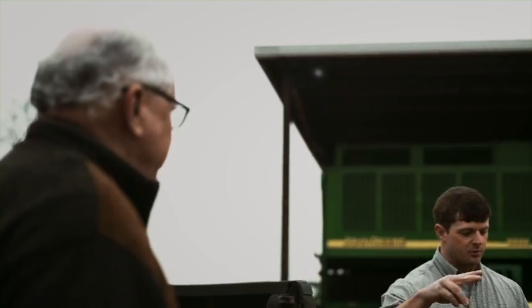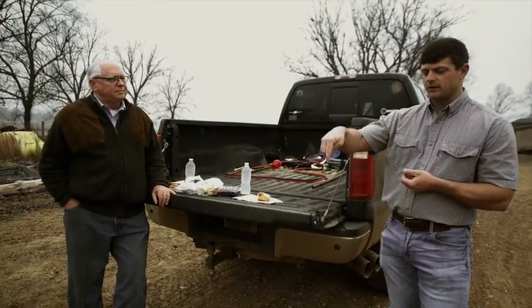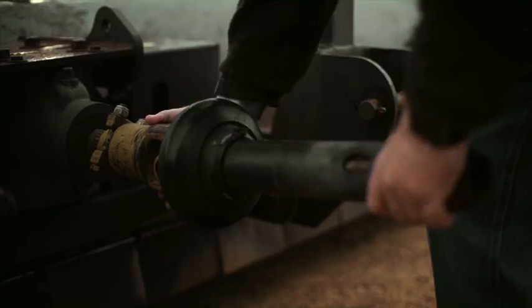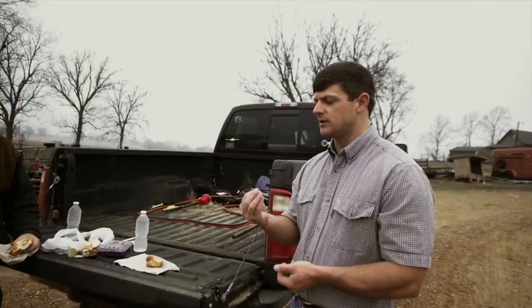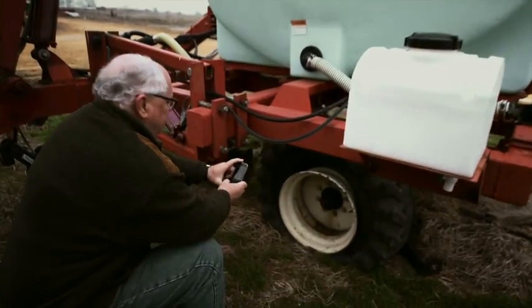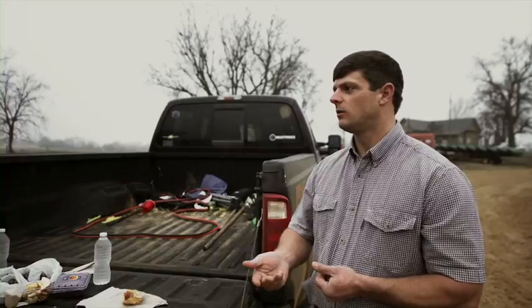The soil moisture probes have moisture sensors that are buried underneath the ground at different levels. It takes readings at these different levels and then uses a cell signal to send back to a server. We can use those levels to time our irrigation — we figured out that we can go longer without watering.